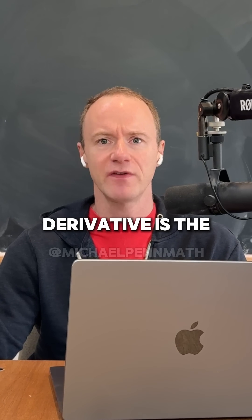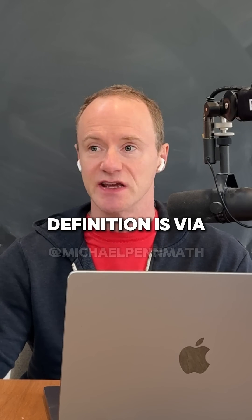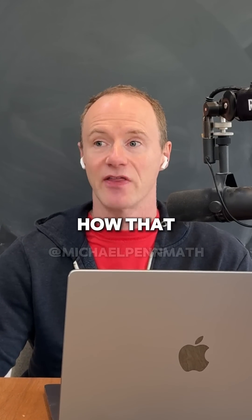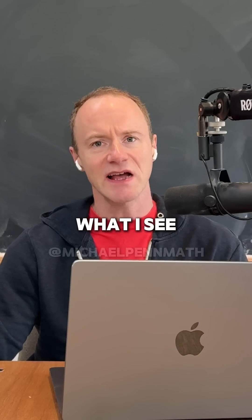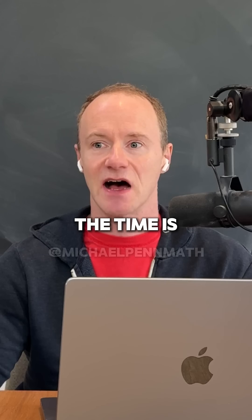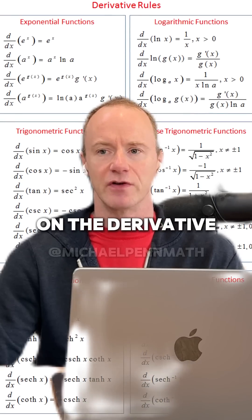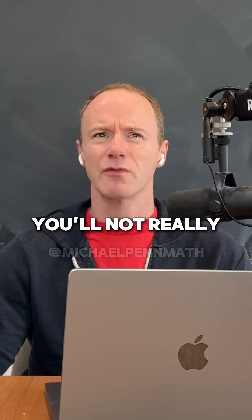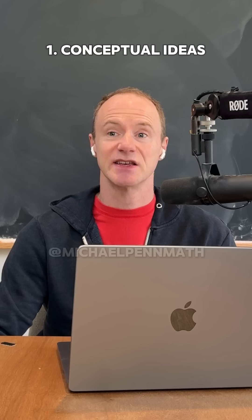For example, the derivative is the slope of the tangent line, and its definition is via a limit. It's a really good idea to understand how that conceptual idea leads to the precise definition. What I see students do a lot of the time is forget both of those things and just focus on the derivative rules. And while those are super important, you won't really have a full understanding without understanding the conceptual ideas, the rigorous definitions, and everything in between.